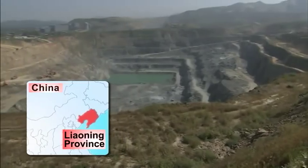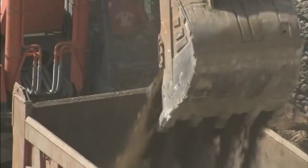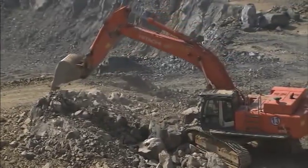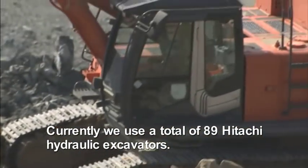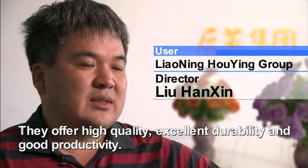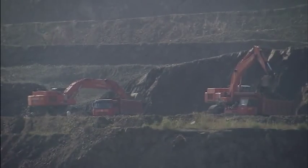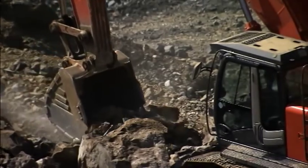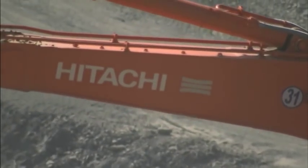Liaoning Province in Northeast China, a region famous for its abundant mineral resources. Many types of Hitachi construction machinery, or HCM, such as hydraulic excavators, are at work here. In China today, the demand for hydraulic excavators is increasing year by year. The need is for higher levels of products and services, and so sales of HCM hydraulic excavators continue to expand.